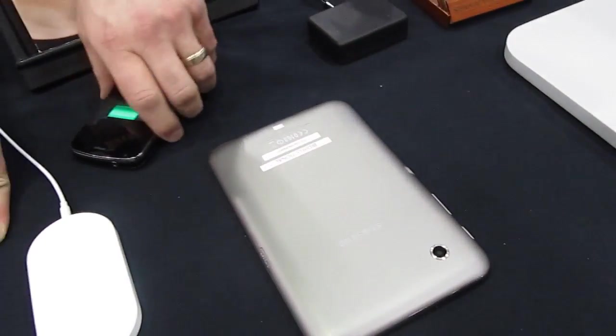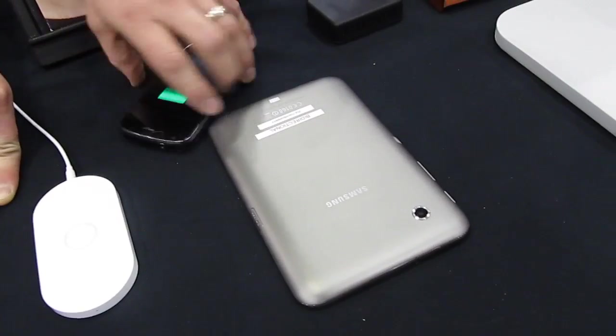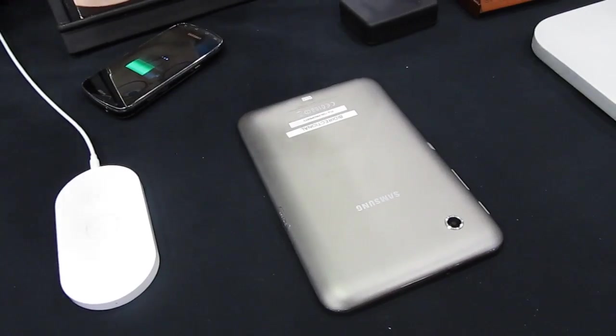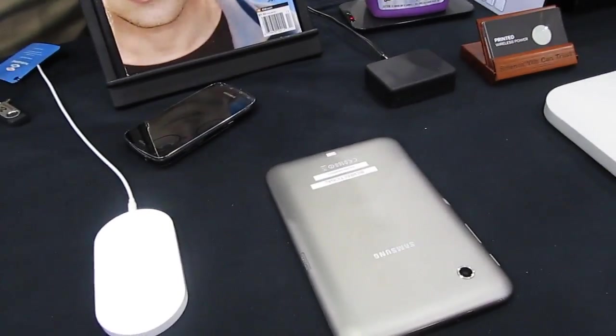So you can actually charge the tablet from your phone as well? You can charge the tablet from the phone if the phone has more power. If you want to watch a movie or play a game, you can transfer the power back and forth between whichever one needs a little bit more at that time.